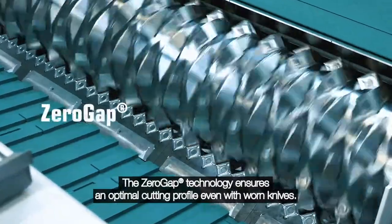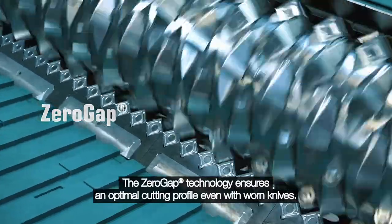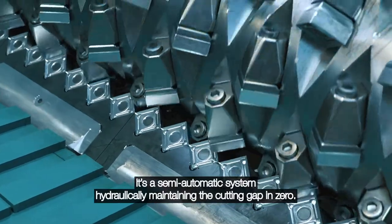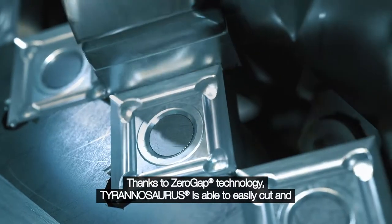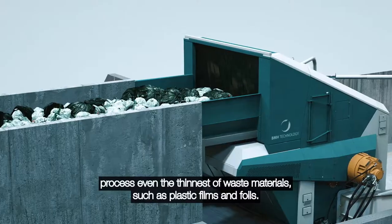The Zero Gap technology ensures an optimal cutting profile even with warm knives. It's a semi-automatic system hydraulically maintaining the cutting gap at zero. Thanks to Zero Gap technology, Tyrannosaurus is able to easily cut and process even the thinnest of waste materials such as plastic films and foils.